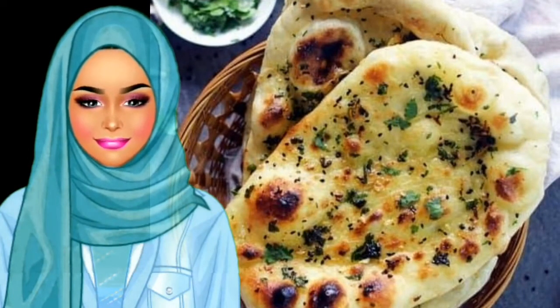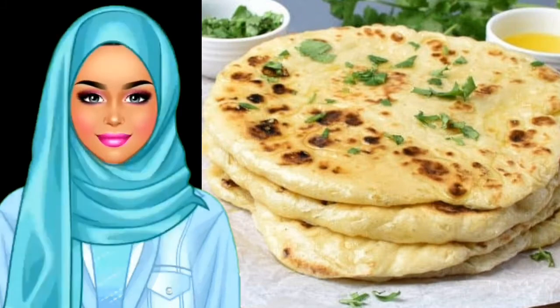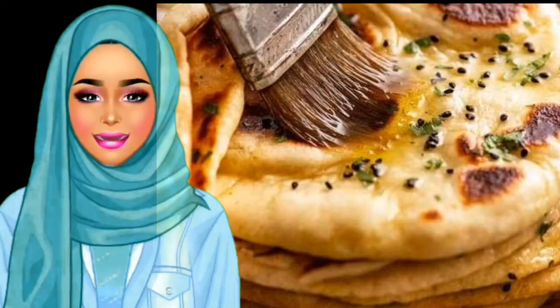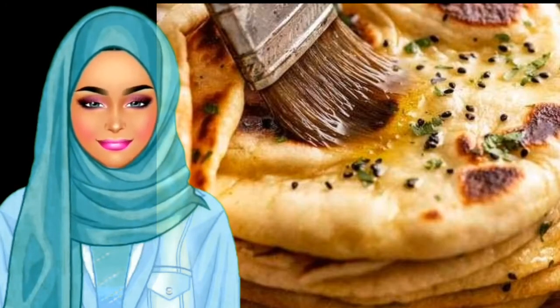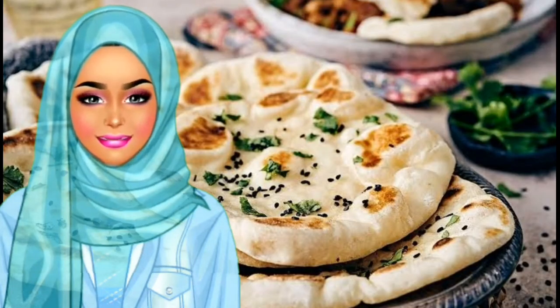Naan is a delicious bread often used to sop up the many scrumptious sauces in popular Indian dishes. The simplicity of this puffed bread pairs wonderfully with many Indian food recipes. Some people will even choose to eat naan instead of rice with their meals.